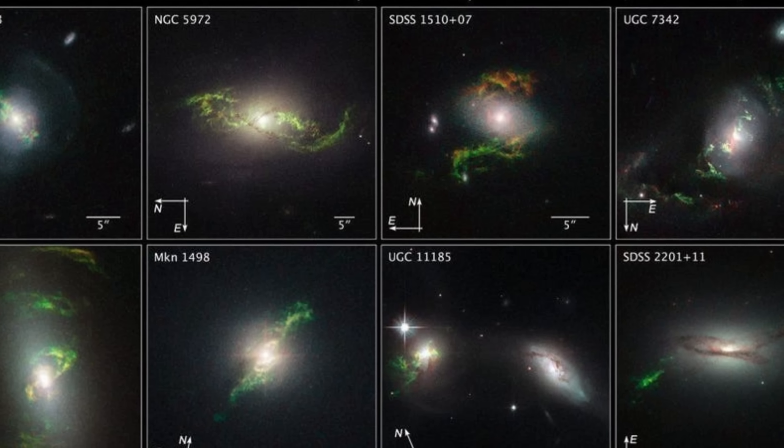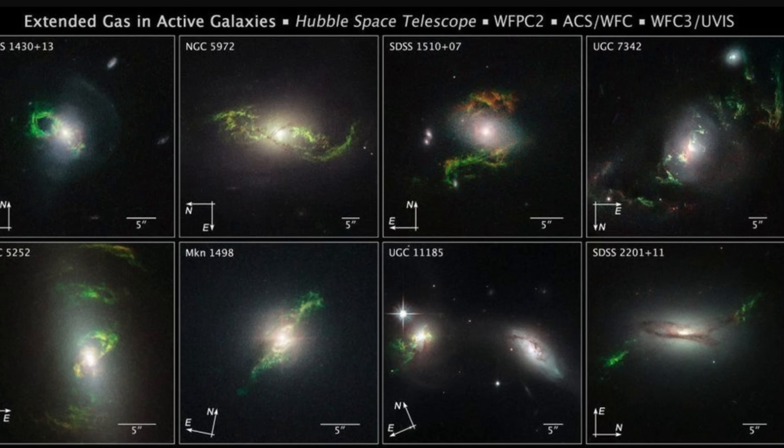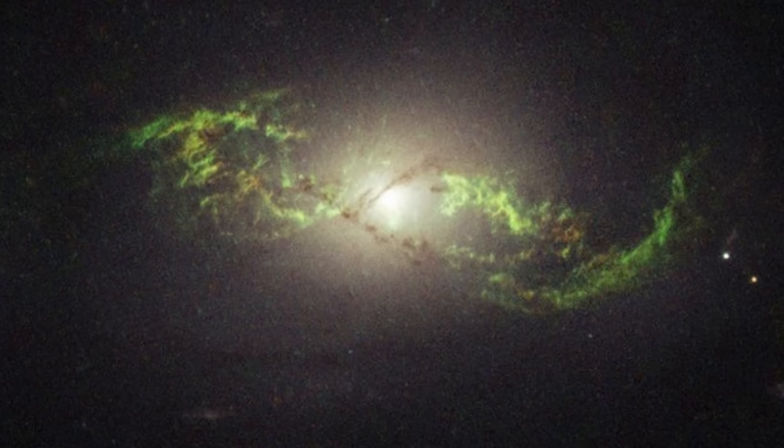Today we're focusing on the other source of this green glow. Except for planetary nebulae, it turns out the green glow can also come from entire galaxies. This image from the Hubble Space Telescope shows us eight of them discovered in the last decade. This is really intriguing, because here something else is creating this oxygen, and then something else is illuminating it, creating the glow we see from really far away.